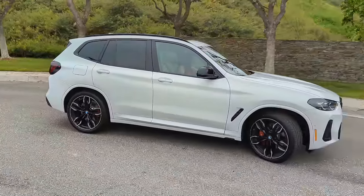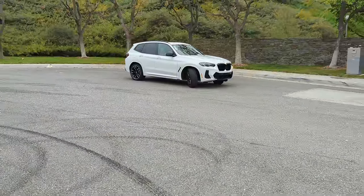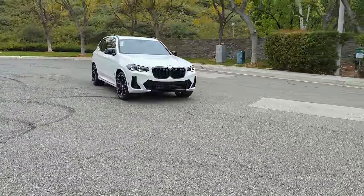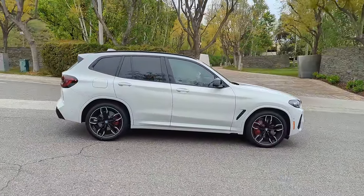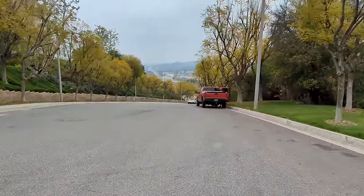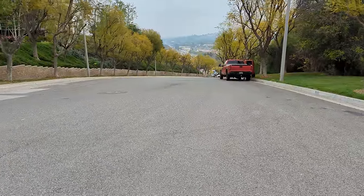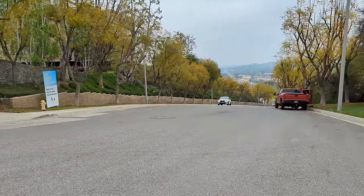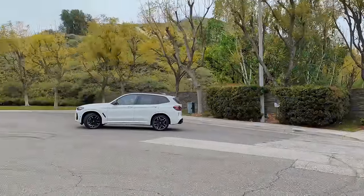Thanks for watching everybody — hope you enjoyed this quick video of the 2024 BMW X3 M40i, one of the most fun SUVs on the market. Please consider a test drive if this size fits you. And that drive from Trish was awesome! Thanks to all my subscribers and long-time watchers for sharing my videos. We'll see you later!